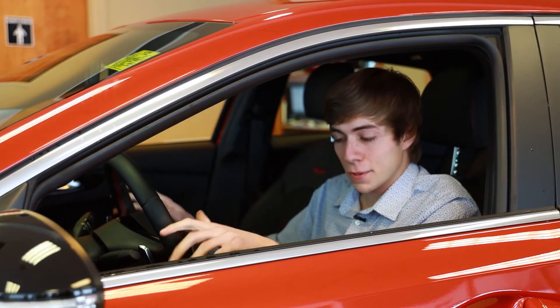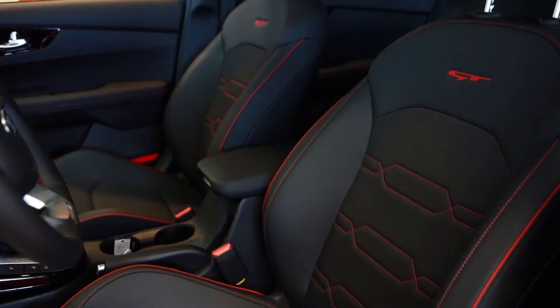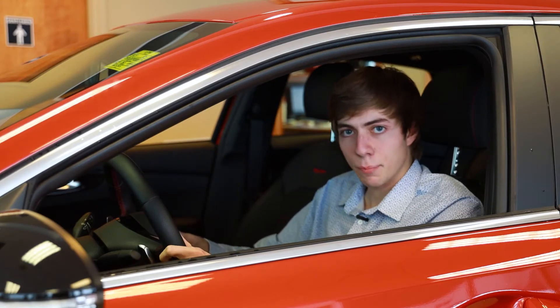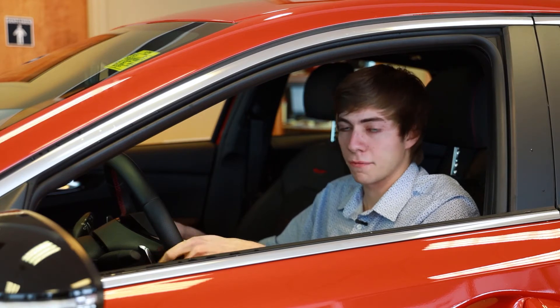So the power is not the only nice thing about this Forte — the GT model has much more features than the base models as well. Obviously it has all the basics: heated wheel, heated seats, backup camera, AC, power locks, power windows, all those main things. It's also got a nice bolster in the seats keeping you planted, and paddle shifters on the wheel giving you that real sporty feel.